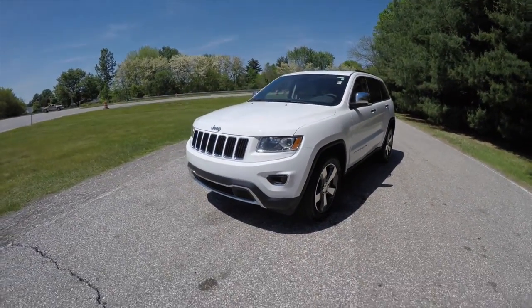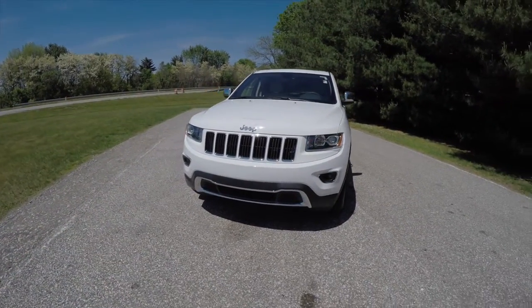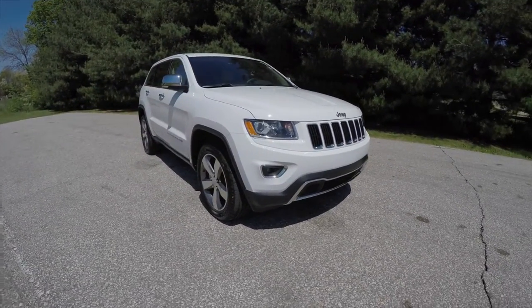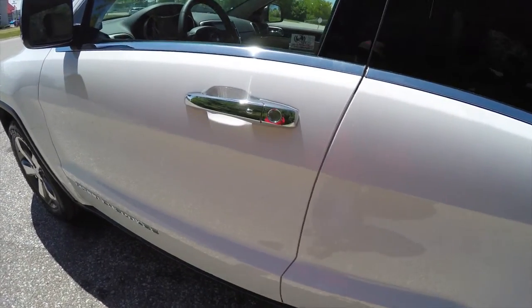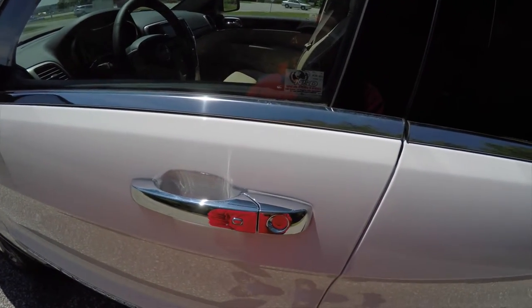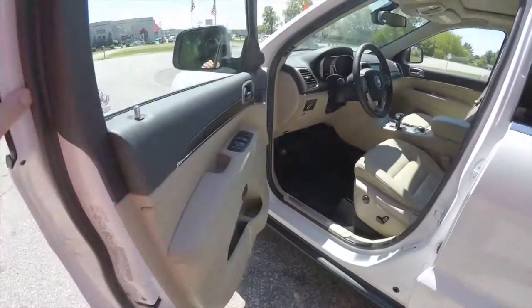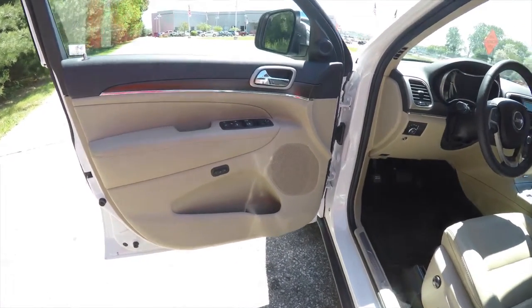Operating remote start is easy — just double-press the remote start button on the key fob. To enter using keyless enter and go, simply keep the key fob in your purse or pocket. To lock the vehicle, locate the chrome button on the door handle and the horn will chirp as the vehicle locks. To unlock, grab the handle as you would to open it and the touch sensors will open the door.